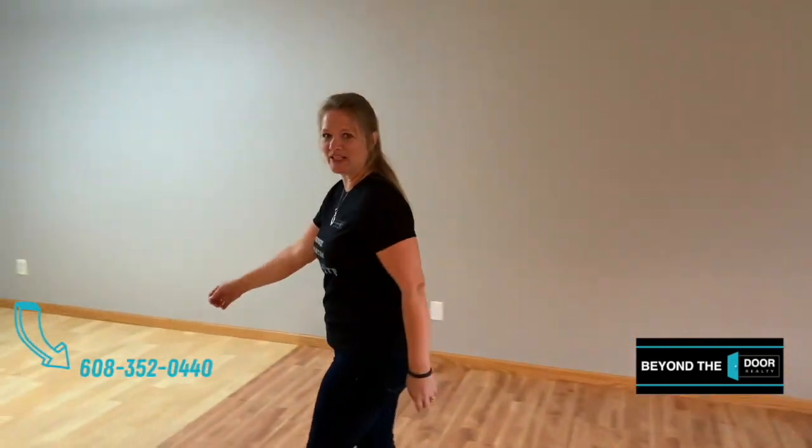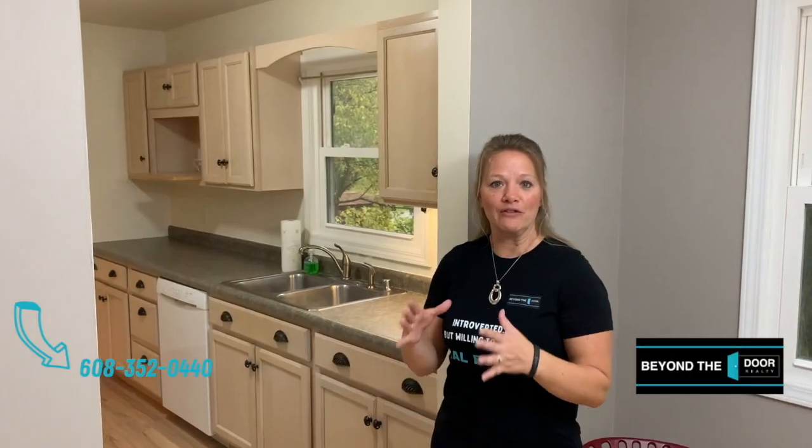We're going to scan around and show you the main floor living area — the living room, dining room, and the kitchen that was updated about 10 years ago. Standing in the main living room at the front door, we'll walk through to the dining room and into the updated kitchen. From here we're going to go downstairs to show you the family room, then head upstairs to show you the completely remodeled bathroom and the master bedroom.